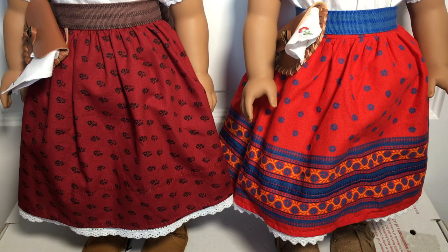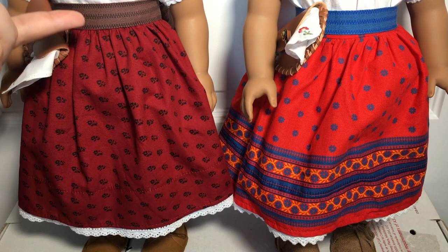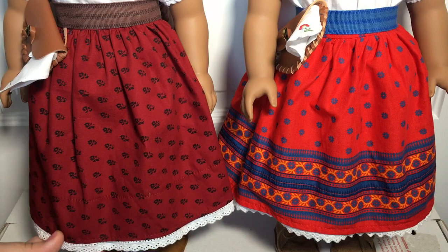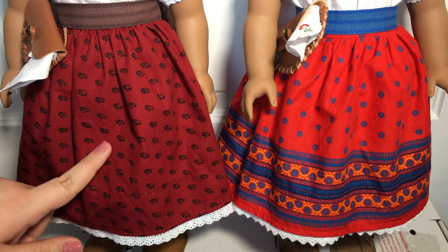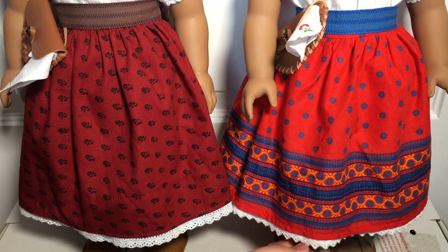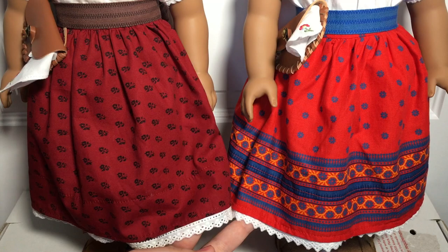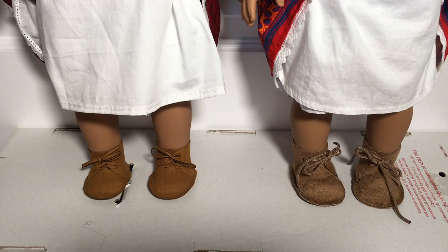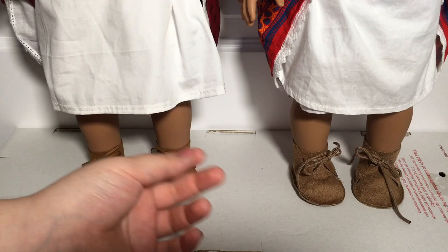When you start to look lower, that's when you can tell there are some differences between these two dolls. Starting off with the sash, the 35th Anniversary Josefina has a brown one and the Be Forever one has a blue one. Even though they are different colors, they seem to feel the same in quality and material. Their skirts are also very different — the 35th Anniversary one has the original skirt that is dark red with black flowers, whereas the Be Forever one has a bright red skirt with yellow and blue detailing. The trims at the bottom are also different, with the Be Forever one having a more spiky triangle trim and the 35th Anniversary one having more of a scalloped design.